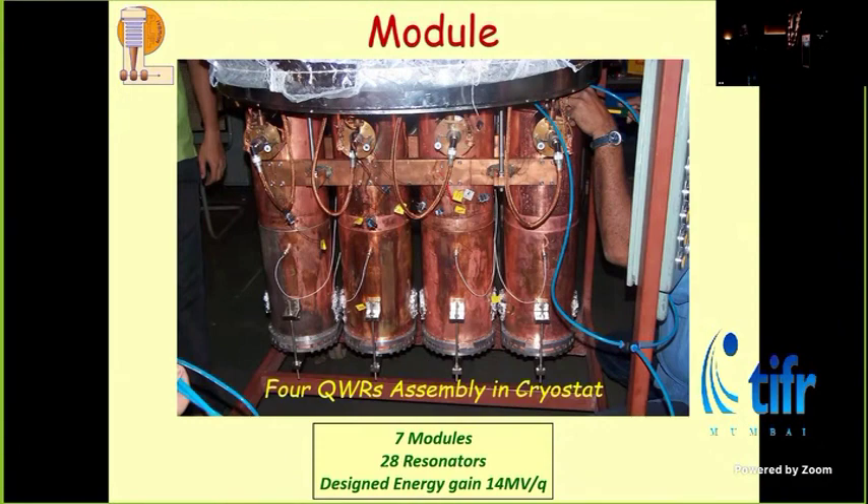We actually double the energy of the Pelotron. On a good day, we can actually triple it because the charge state coming from the Pelotron can also be increased by stripping more electrons off the heavy ion. So it can be double to triple the energy that comes off from the Pelotron. That was sufficient to do interesting physics up to the range of heavy ions that we were interested in.